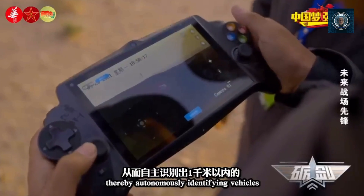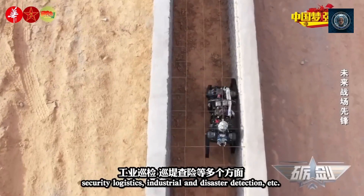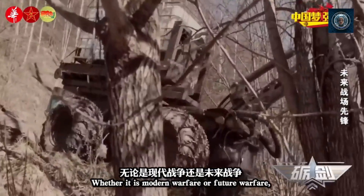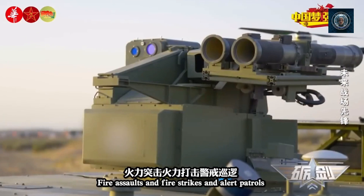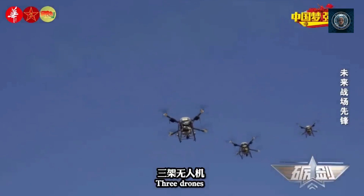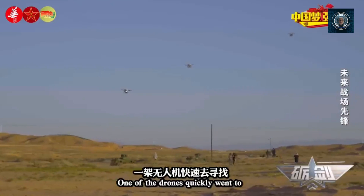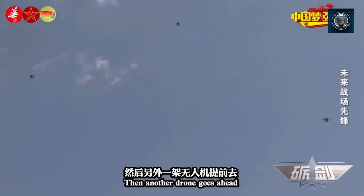This extended endurance increases the chances of finding survivors and reduces the risk to human rescuers. Hazardous environment assessment: robot dogs can be deployed into potentially dangerous areas to assess the stability of damaged structures, detect hazardous materials, or identify signs of fire or gas leaks. Their ability to remotely gather information helps rescuers make informed decisions before entering risky environments, ensuring the safety of both survivors and rescue personnel. In this scenario, robot dogs have outperformed other machines and humans by providing agile and stable navigation through challenging terrain, negotiating obstacles, enhancing situational awareness, and extending the endurance of search and rescue operations.